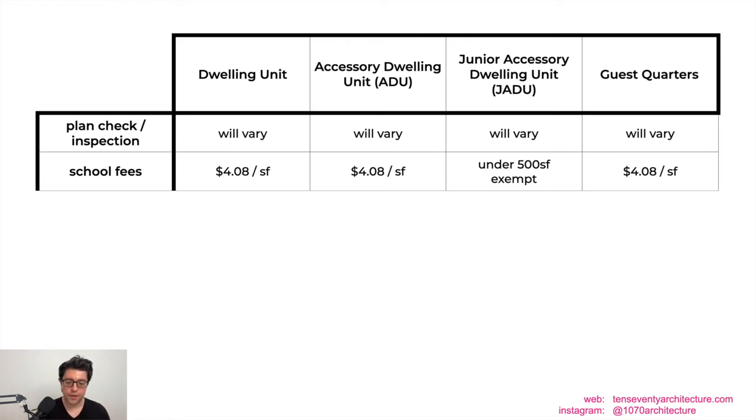School fees are charged by the San Diego Unified School District at $4.08 per square foot. However, if you're doing an addition of 500 square feet or less, or if your ADU is 500 square feet or less, you're exempt from school fees. The JADU is always 500 square feet or less, so it's naturally exempt. Guest quarters under 500 square feet would also be exempt.